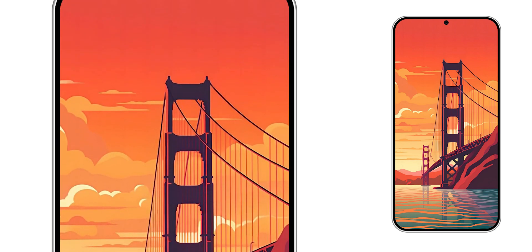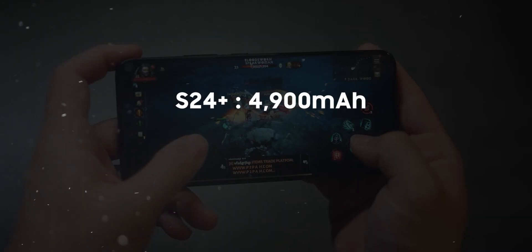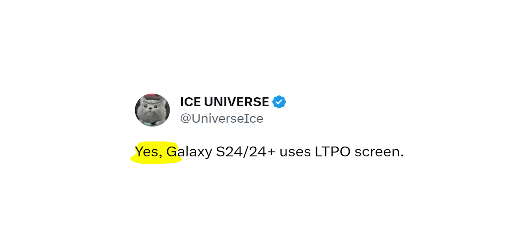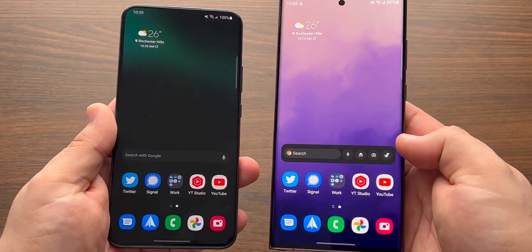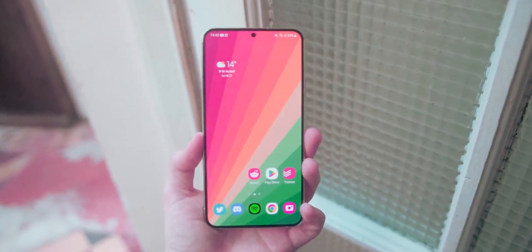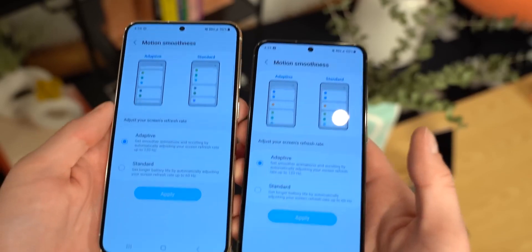In addition to the enhanced display and design, the S24 Plus is set to feature a robust 4900 mAh battery, just slightly smaller than the S24 Ultra. It will also benefit from the same LTPO display technology as the Ultra and will incorporate a flat frame. This means that, apart from differences in camera capabilities and the absence of an S Pen, the S24 Plus will deliver an experience nearly identical to that of the S24 Ultra, offering consumers a more equitable choice between the two models.